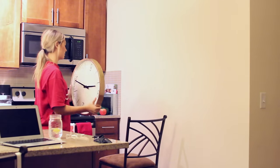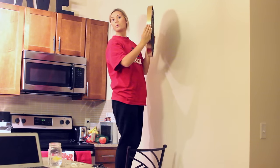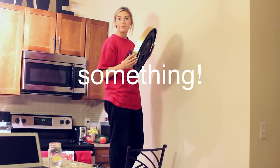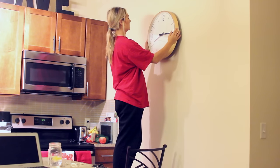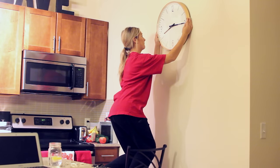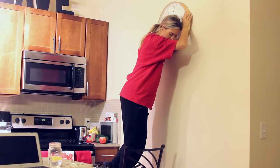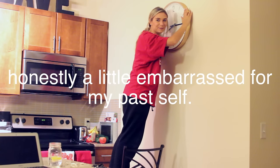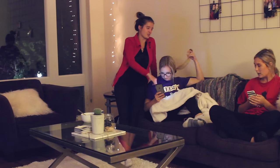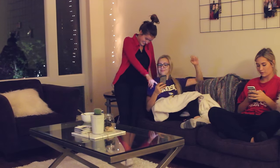Sometimes we do home improvement things. I put the command strips on upside down — is that an issue? We're trying to figure out where to put this on the wall. We debated a little higher, a little to the right... and then I kind of failed at hanging that clock on the wall. Me and my roommates just hung out for the night and relaxed a little bit after dinner.